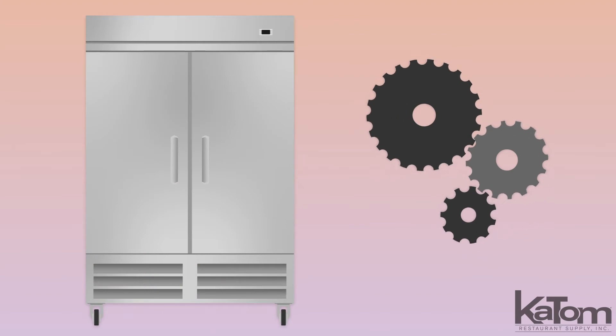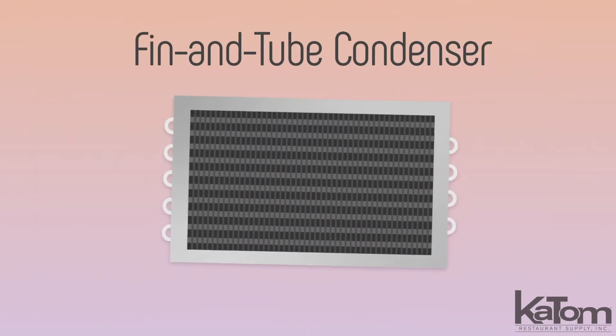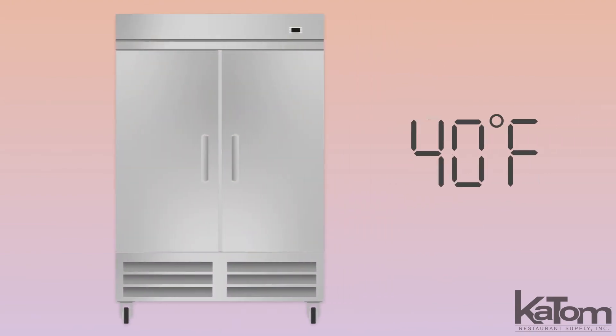Add workhorse refrigeration to your kitchen with this Kelvinator Reach-In Refrigerator. The fin and tube condenser improves performance in hot kitchen environments, maintaining temperatures between 33 and 41 degrees Fahrenheit.